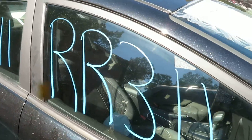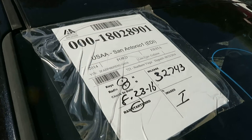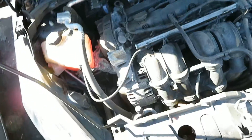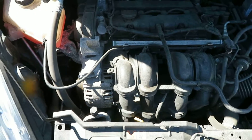We're at RR311. That's a 2014 Ford Fiesta, 32,743 miles on it. We have a little 1.6 liter motor which I have running at Looz Auto Service and Salvage.